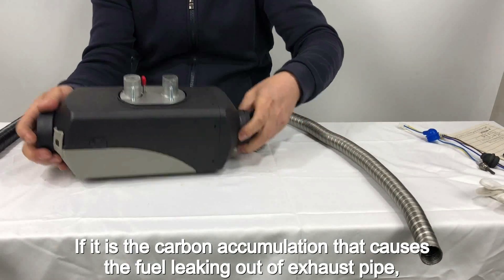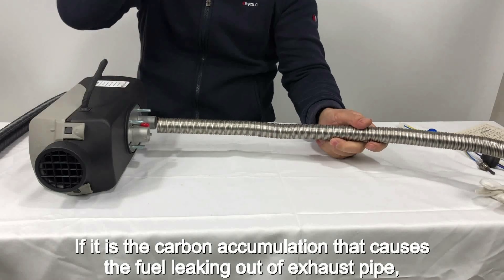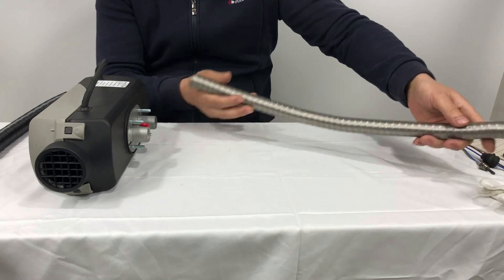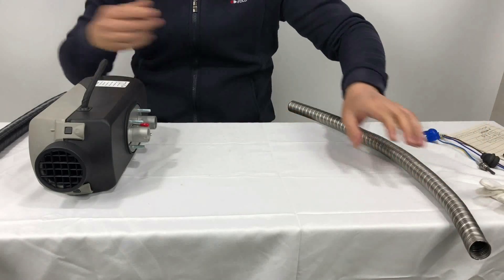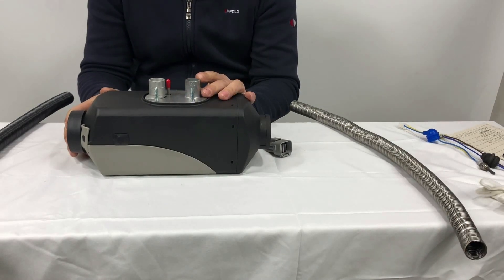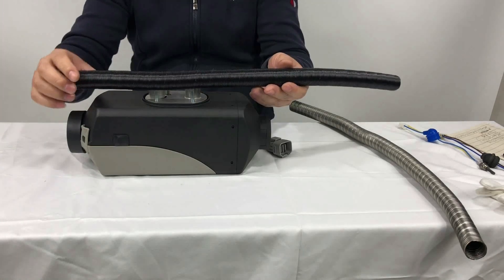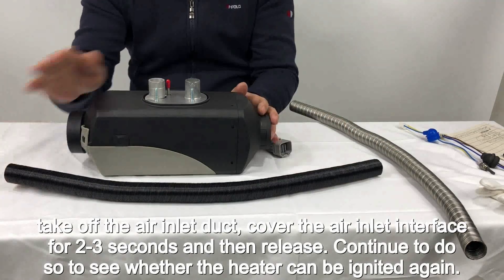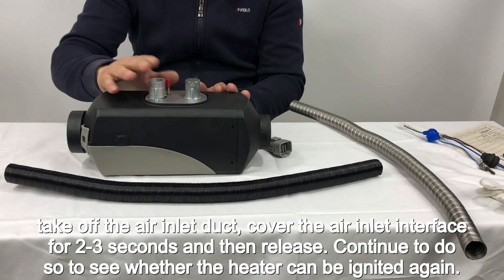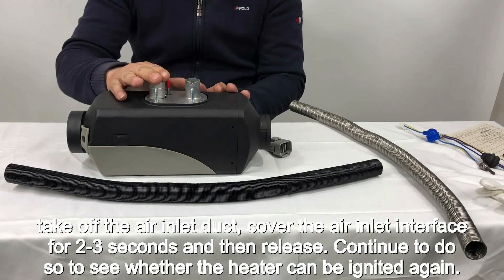If it is carbon accumulation causing fuel leaking out of the exhaust pipe, take off the air inlet duct and cover the air inlet interface for 2 to 3 seconds, then release. Continue to do so to see whether the heater can be ignited again.